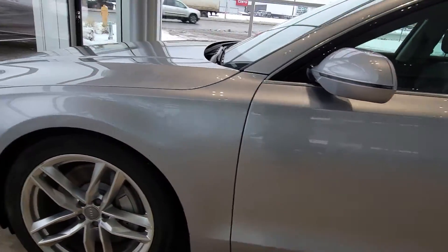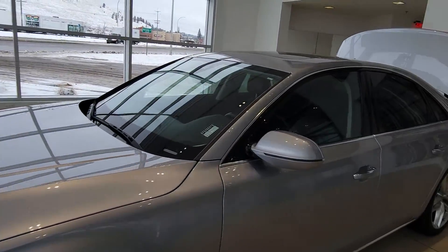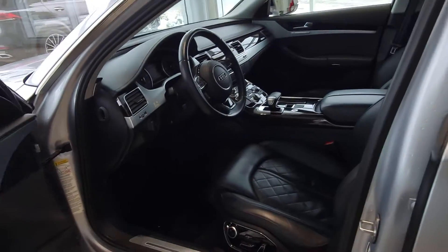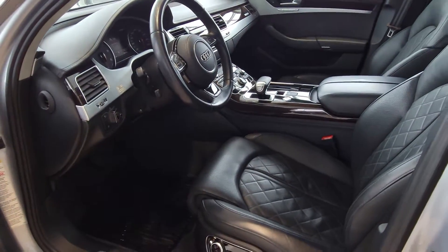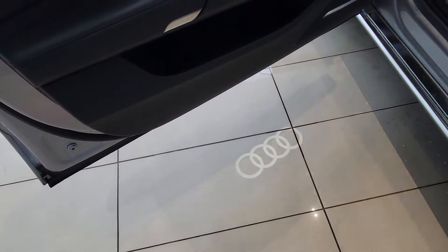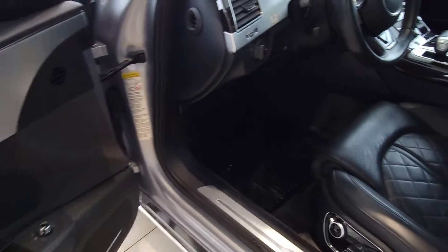I'll just finish the outside walk-around here and then pop inside as well. So again you've got the diamond coating as well. One cool thing with the Audi — it projects the logo onto the floor when you open the doors. Really nice at night, gives a nice little touch.